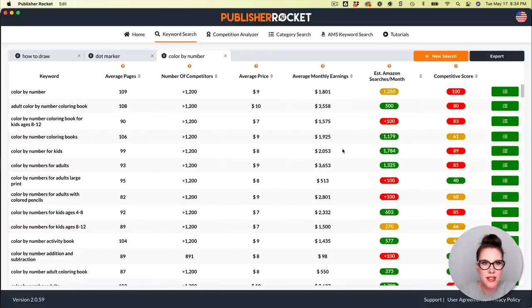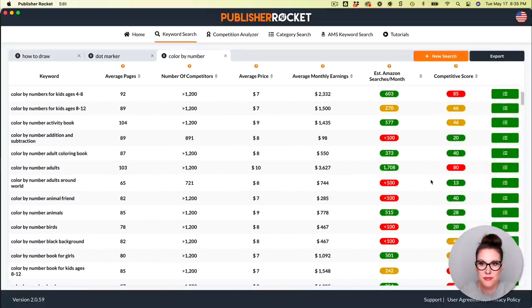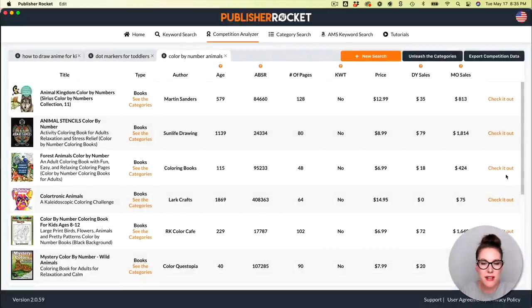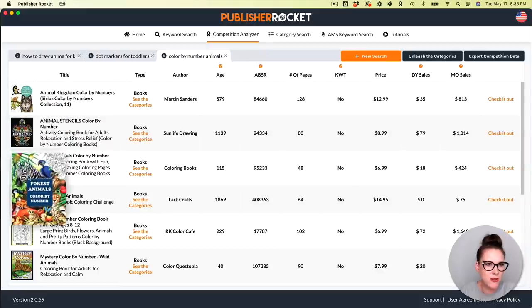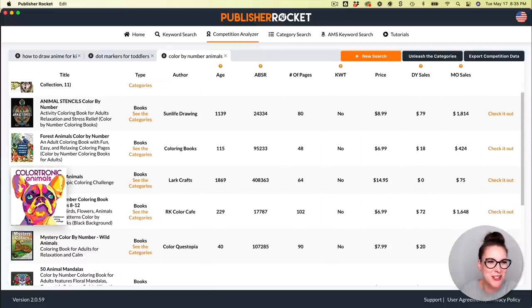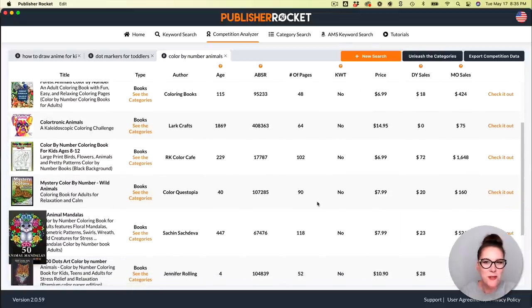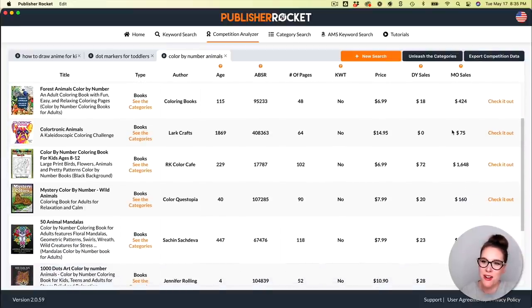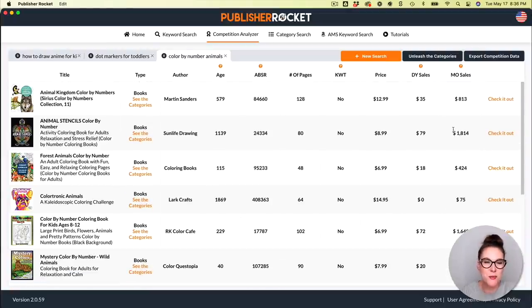Heading over to Publisher Rocket: 'color by number activity book' has some pretty decent search volume and not a bad competition score. There's also 'color by number adult coloring book' and 'color by number animals' — quite a few different options. Looking at the competition and quality, I love seeing French bulldog artwork since I have a French bulldog. Monthly sales look good: $800, $400 — even $75 a month on one book is decent. These are all doing really well, so this is another niche I would definitely explore further.